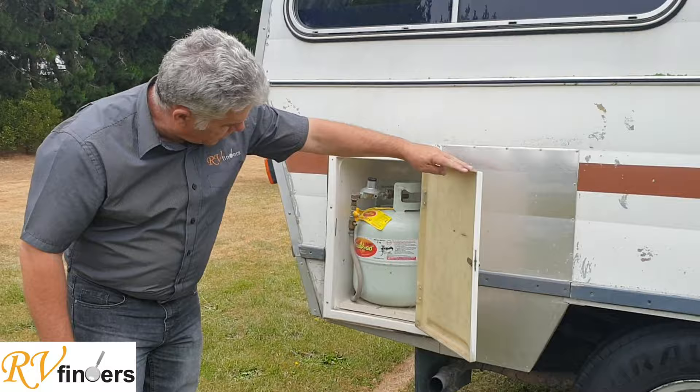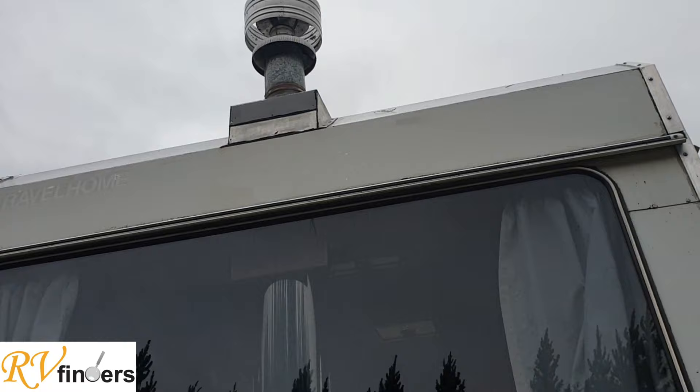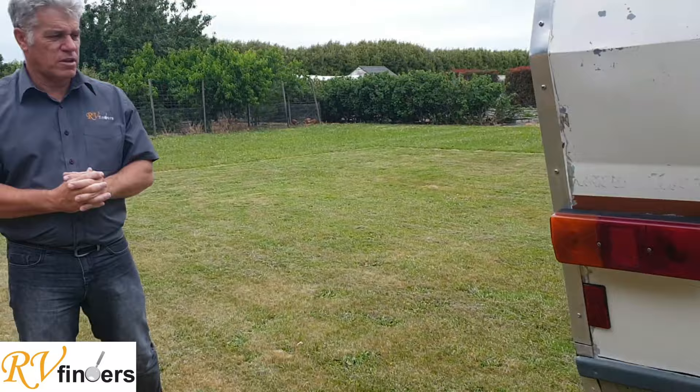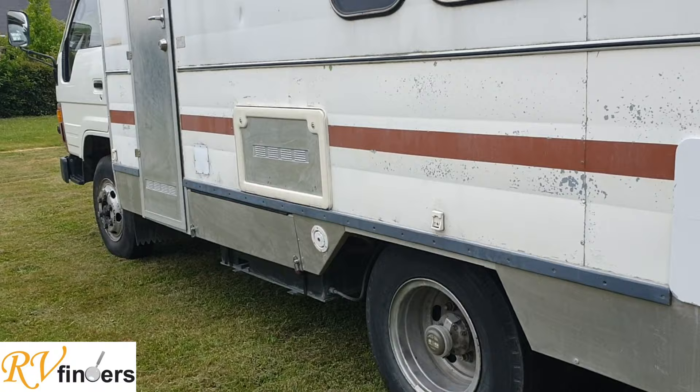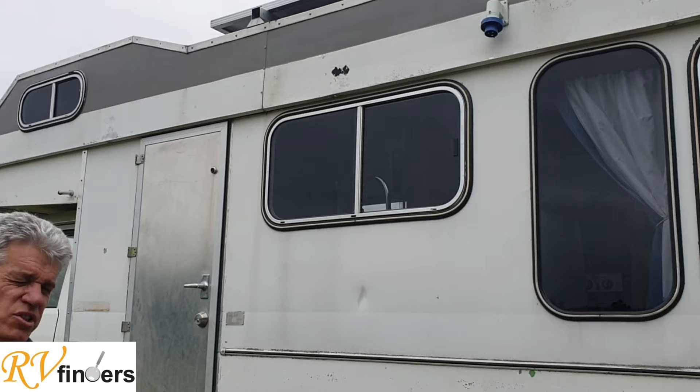Over here we've got a nice big nine kg gas bottle, and if we swing around, lovely big windows in the rear lounge section. It's even got a little log burner which a lot of people would love. Down here we've got the tow bar — very sturdy, so you can tow a little car or a little boat. We've got the califont for heating the hot water, and on the top there you can see the massive 150 watt solar panel — lots of battery power in this motorhome.